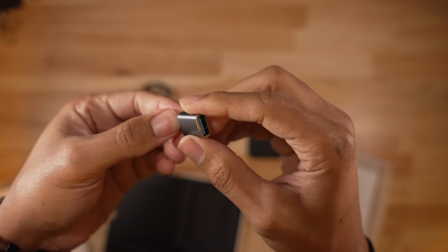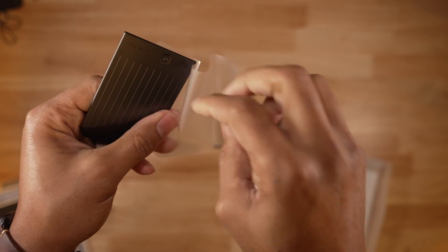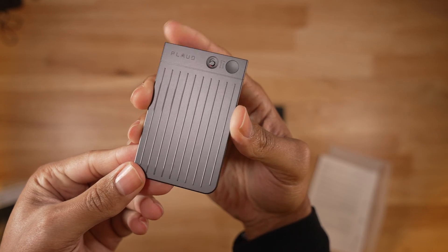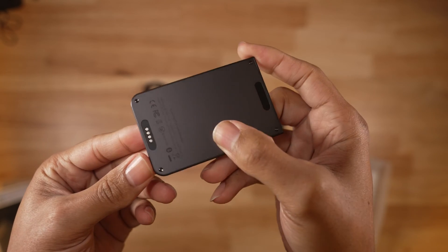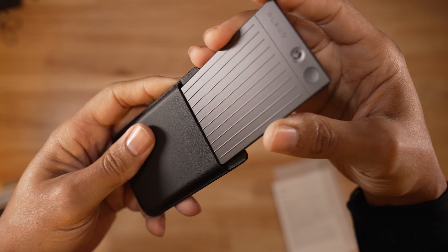The Note is extremely thin but still feels well built. It has a minimal design with a monochrome logo on the front, a toggle switch that changes it from phone mode to meeting mode, along with a one-press record button to start and stop recording outside the app. On the lower edge of the back you'll find the four-pin connection point for charging, which can be accessed through the MagSafe case.